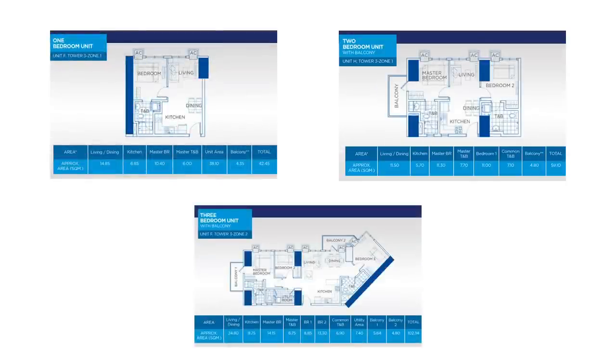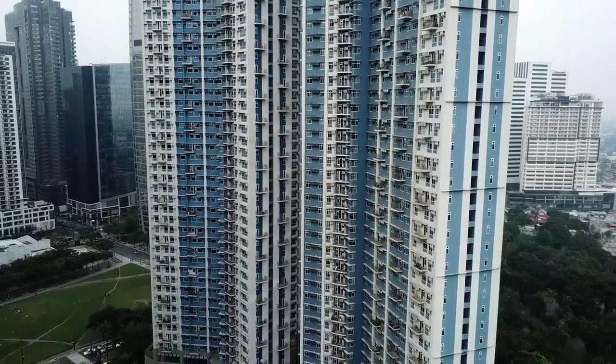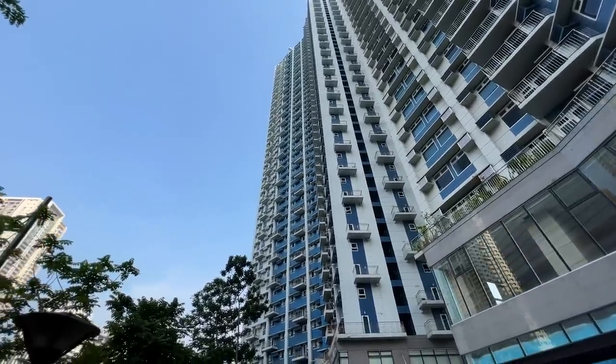Condo sizes in this development range from 37 square meters for a studio unit, ascending to 118 square meters for a three-bedroom unit. In this video we will explore some of the last remaining one-bedroom units for purchase in Tower 3, the latest addition to the complex which was completed in 2019.